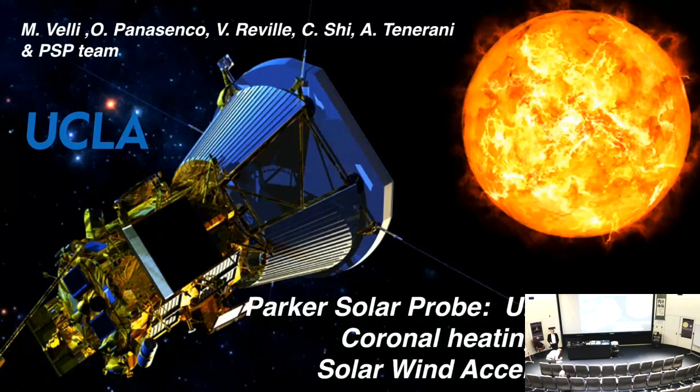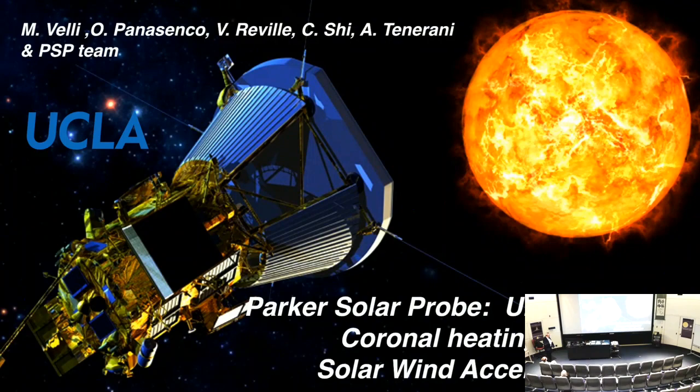Thanks for the introduction. I'm really glad to be here — it's the first time I'm visiting the University of Arizona, so it's a privilege. Today my talk is about understanding the solar wind, but I thought I'd give a small introduction to it. Eugene Parker just got the Crawford Prize, so it's a good way to honor him by giving a little history, hopefully with some information that's not common knowledge. Then I'll discuss Parker Solar Probe and a couple of physical problems from its first measurements, relating to coronal heating and solar wind acceleration.